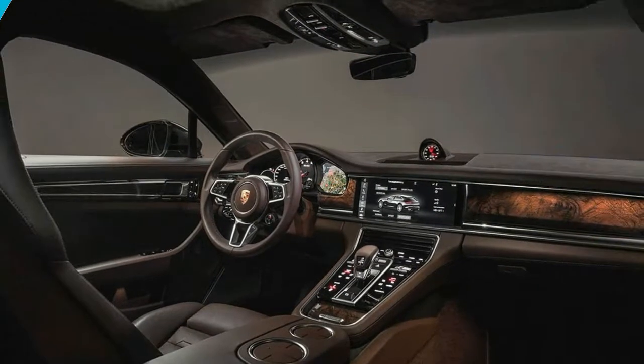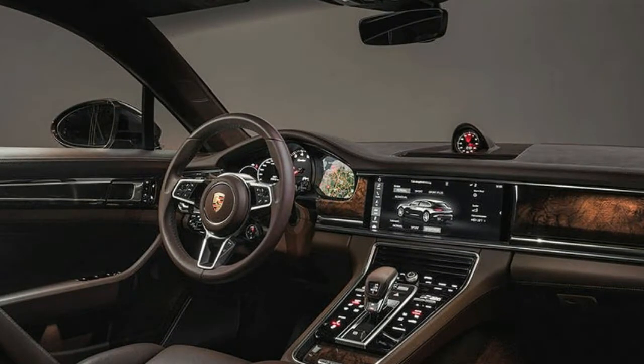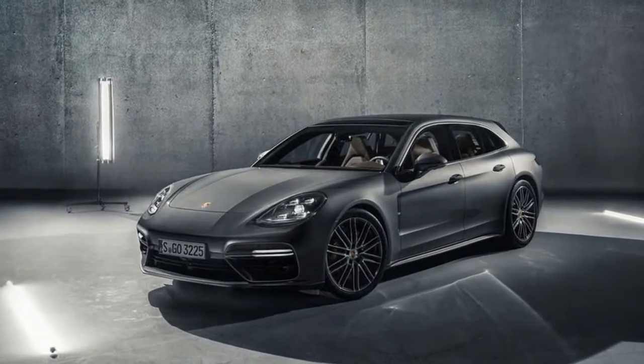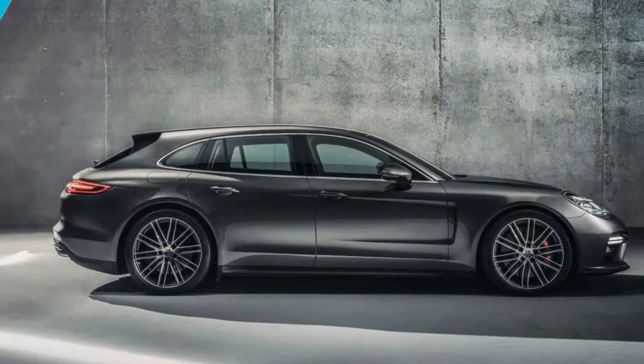Porsche's parade of model variants predictably arrived like express trains, and there was never any doubt that the most powerful Panamera powertrain would end up in the Sport Turismo body style, just as it appears in the sedan and its long-wheelbase executive variant.